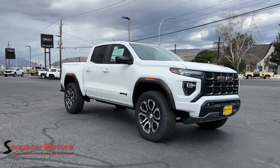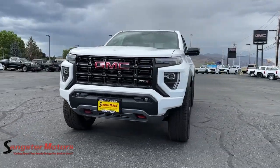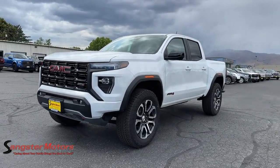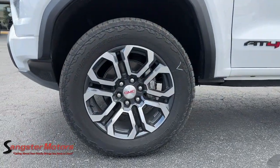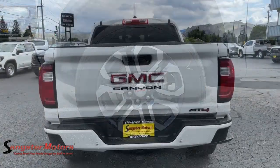Heated steering wheel, wireless Apple CarPlay and/or Android Auto, head-up display, pre-collision system, wireless charging station, touchscreen infotainment system, heated driver's seat, turbocharged engine, navigation system, rear camera mirror.